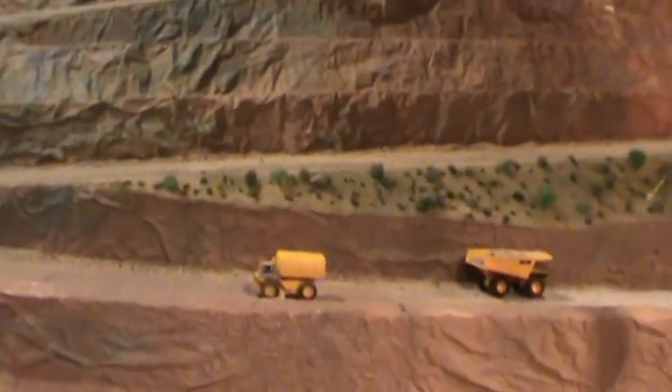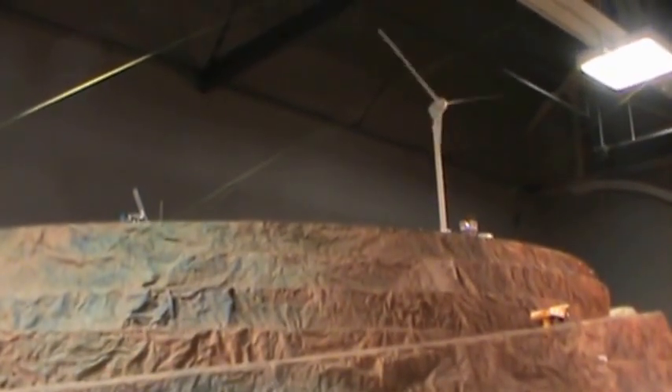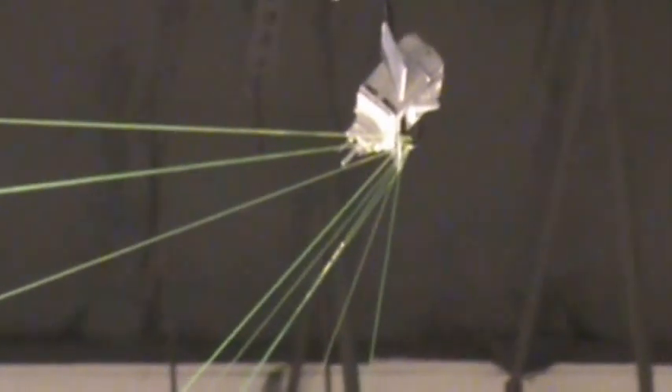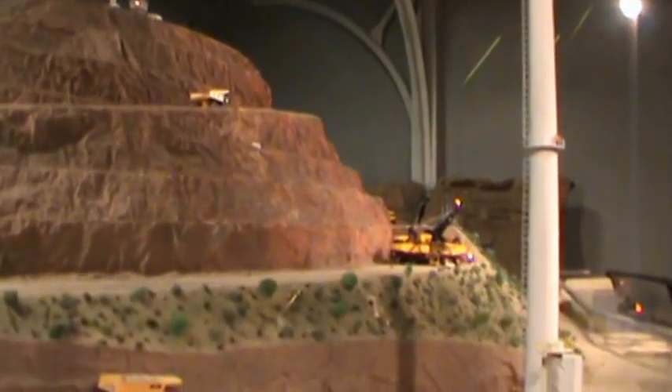One 3.7 megawatt wind turbine requires five tons of copper in the electrical windings. All of the equipment on a mine is tied together to the control tower by satellite radio waves. The control tower knows exactly where everyone is, what the grades are, where they need to be dumping, and so forth.